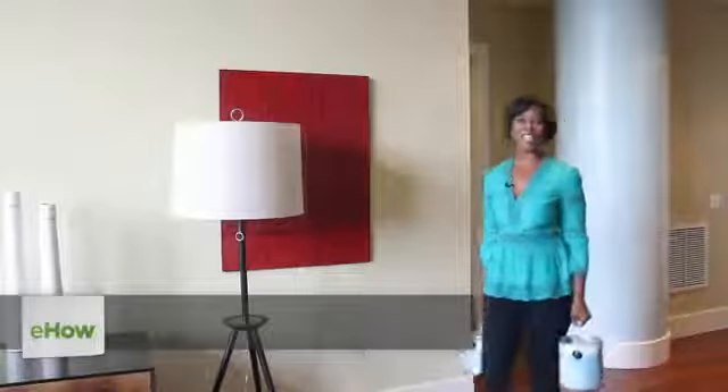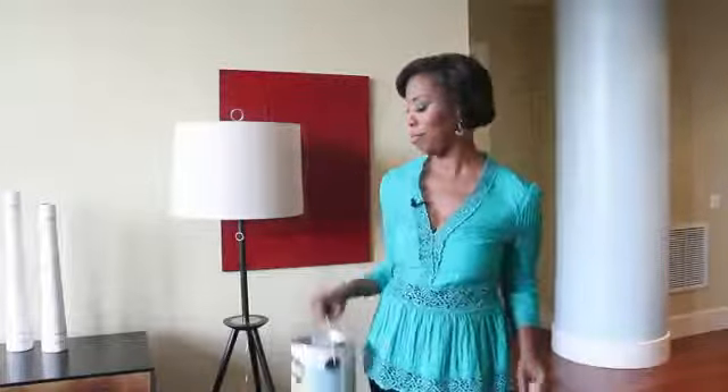Hi everyone, I'm interior designer Kathy Hobbs, owner of Kathy Hobbs Design Recipes, based in New York City. Looking for an affordable change of color in your living room? Well, why not paint? When it comes to living room painting tips, changing the color using paint is not only an affordable way to decorate, it's also fast and relatively easy.